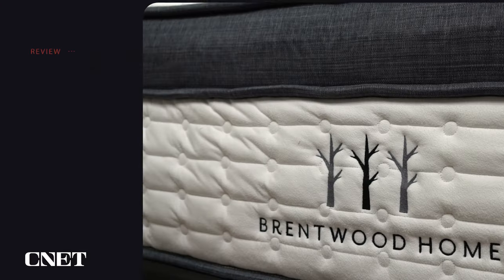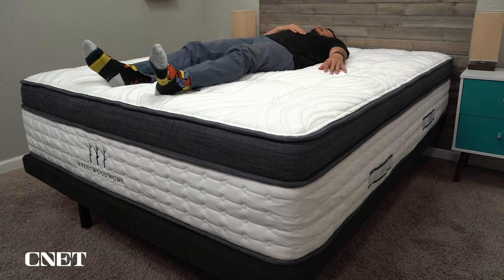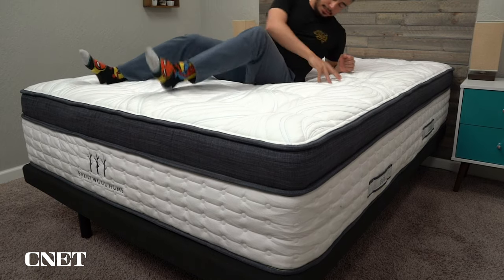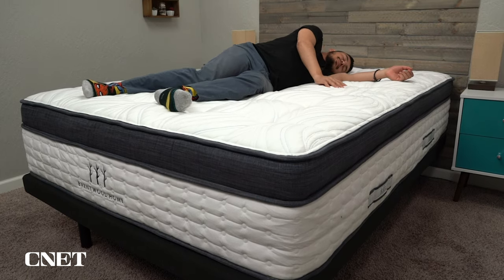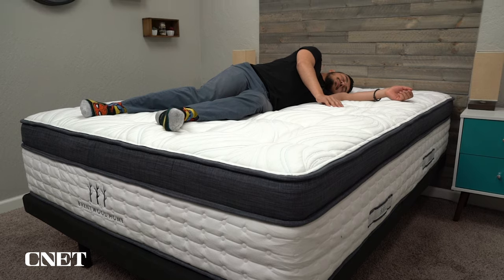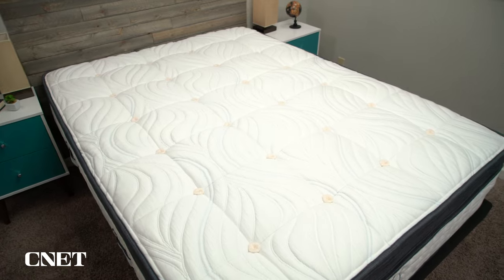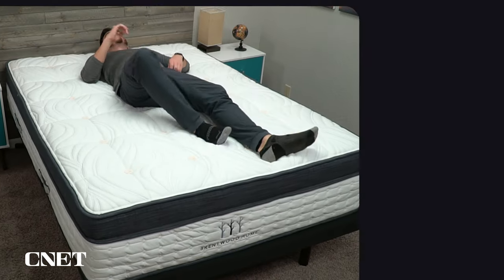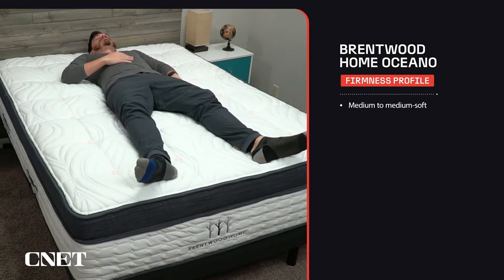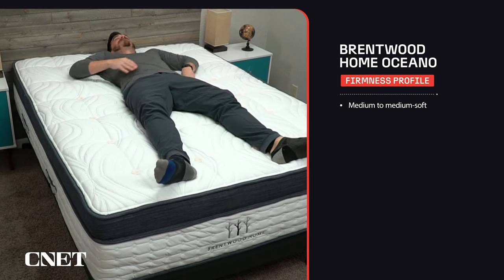Now for a hypoallergenic mattress that doesn't have that latex foam feel, we chose Brentwood Homes Oceano, which has a pillow top feel. This luxurious 14-inch bed has innovative materials such as certified organic wool and cotton and memory foam with plant-based tensile fibers from eucalyptus trees. These natural materials prevent allergens from building up, helping you sleep more comfortably. We have this mattress around a medium to medium soft, and it has a plush pillow top that most sleepers will enjoy. Cozy up on this bed and you'll feel the gel memory foam slowly mold around your body.